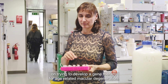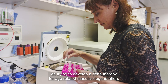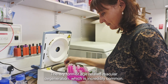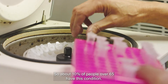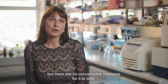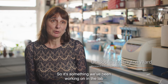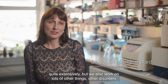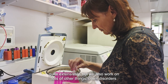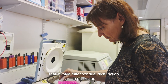I work on trying to develop a gene therapy for age-related macular degeneration — the dry form — which is incredibly common; about 10 percent of people over 65 have this condition. There are no conventional therapies for it to date, so it's something we've been working on in the lab quite extensively. We also work on other disorders that involve mitochondrial dysfunction in particular.